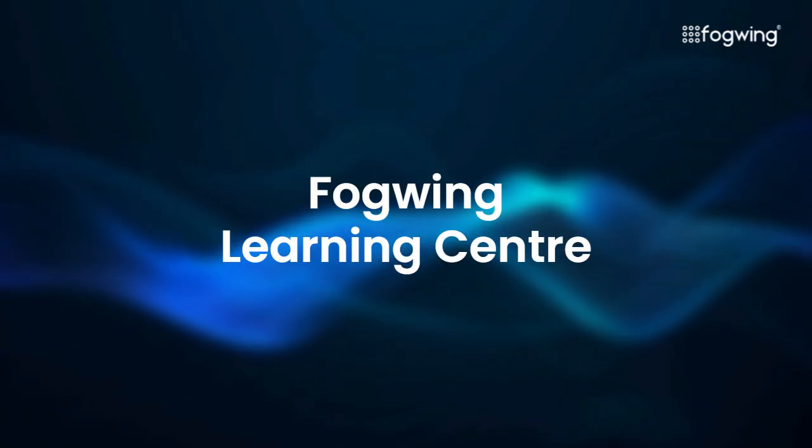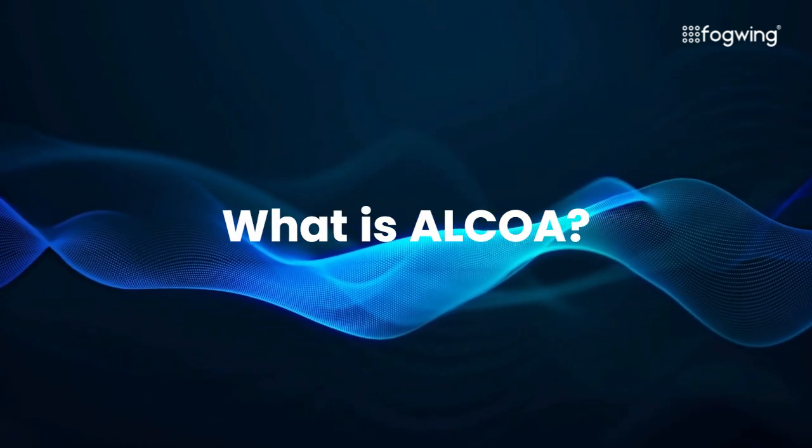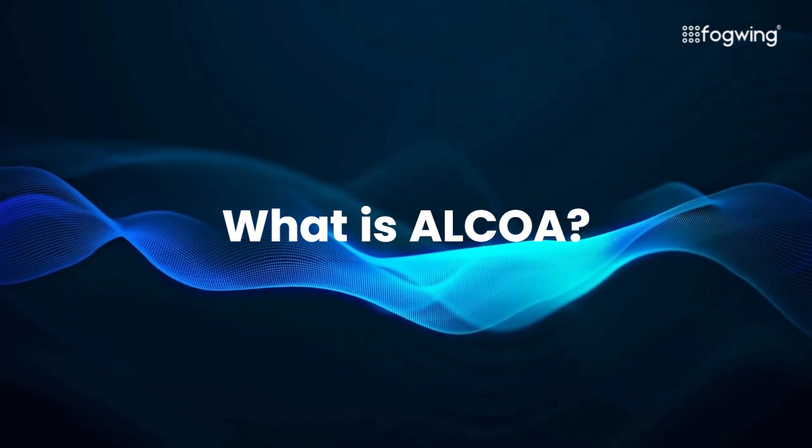Hello, welcome to Fogwing Learning Center. Today, we will be discussing about ALCOA. Let's jump right into it.